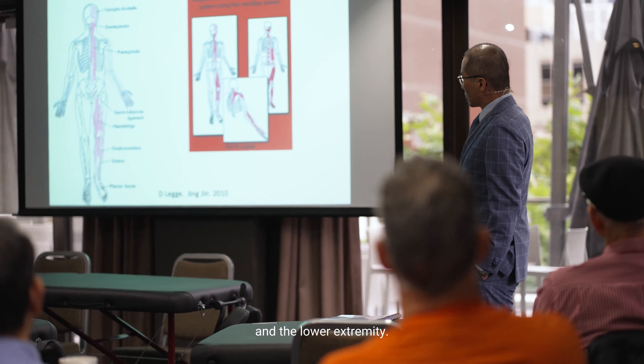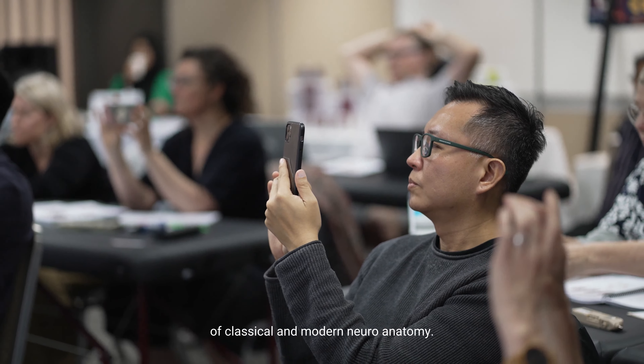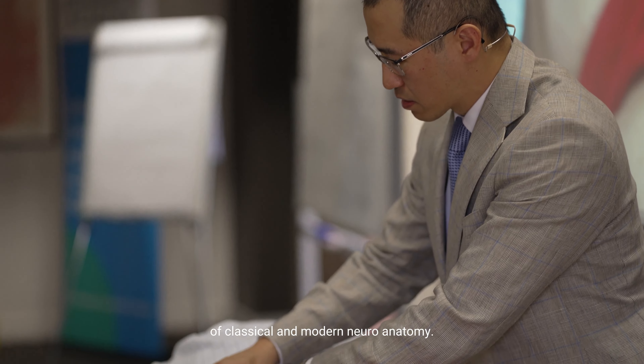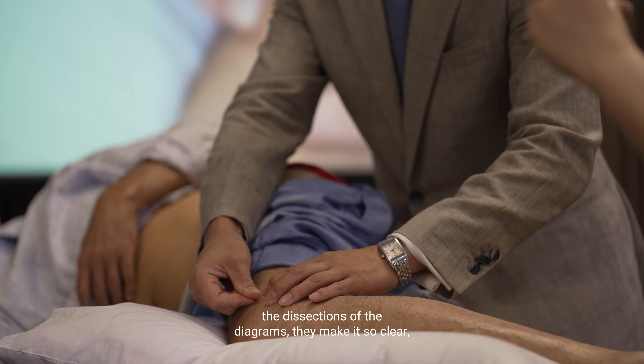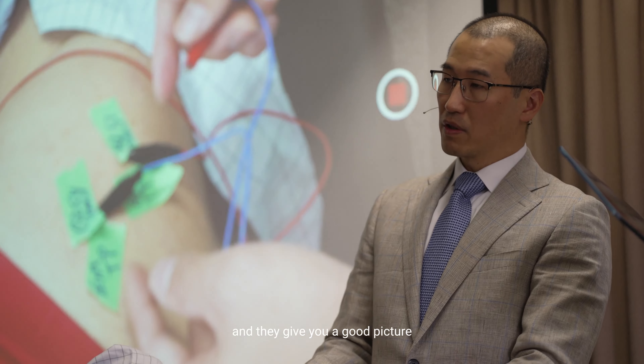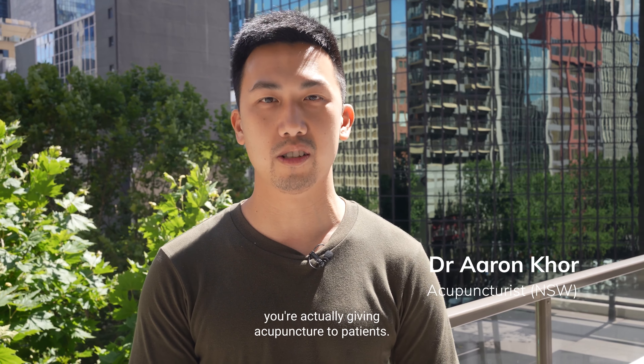I've done the upper extremity and the lower extremity. I think it's by far the most comprehensive integration of classical and modern neuroanatomy. Even his translations, his diagrams, the dissections of the diagrams — they make it so clear and give you a good picture and understanding of what you're doing when you're actually giving acupuncture to patients.